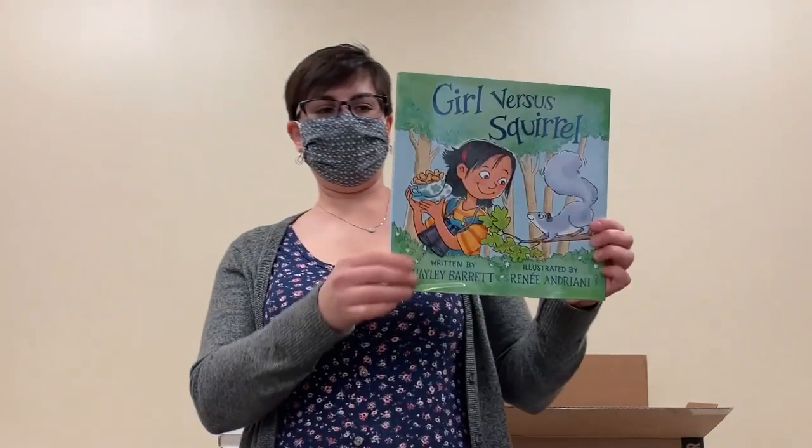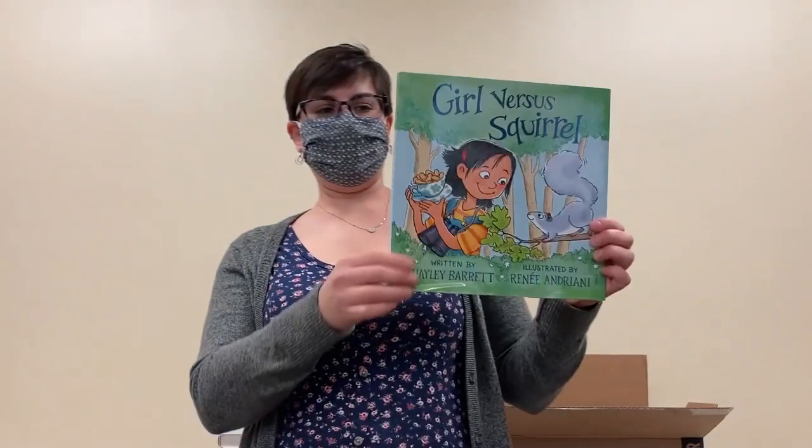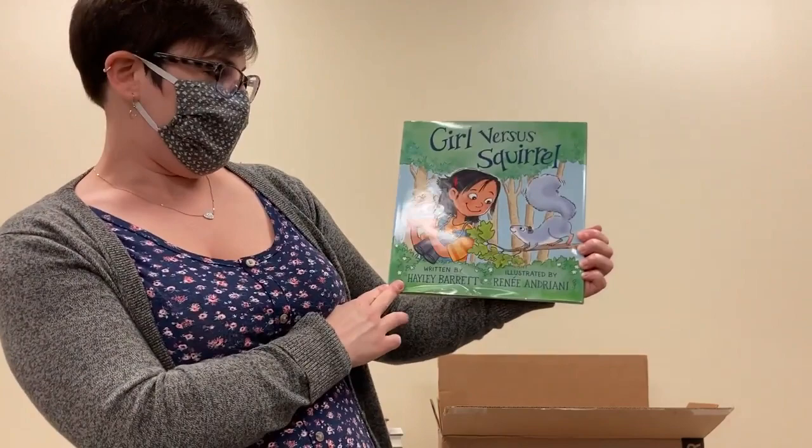Next we jump to another picture book that came in — Girl Versus Squirrel by Hayley Barrett. That's an interesting standoff. I'm not sure who's going to win, the girl or the squirrel, so I'll have to read it and find out and so will you.